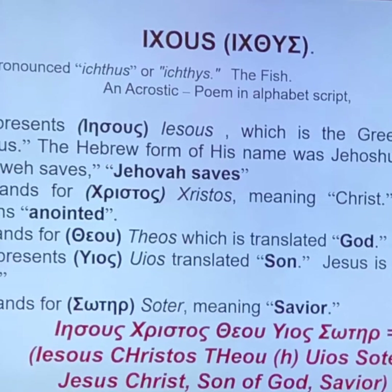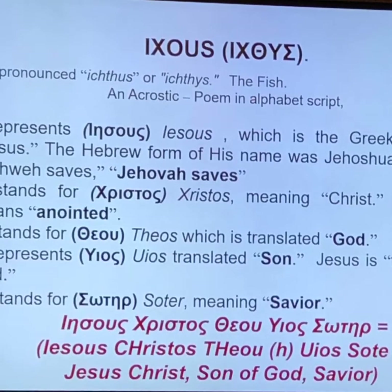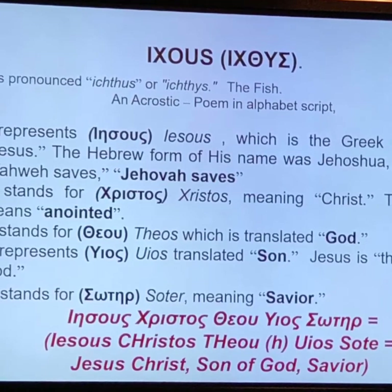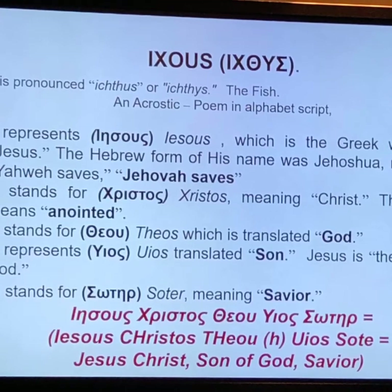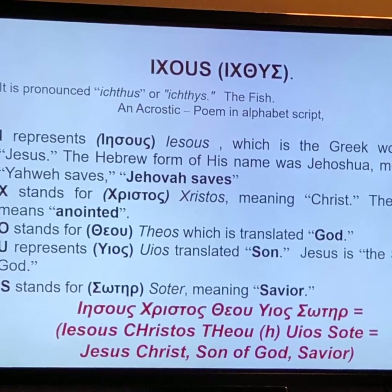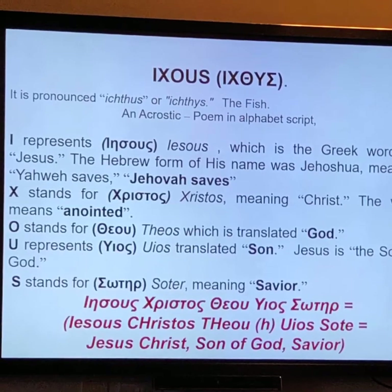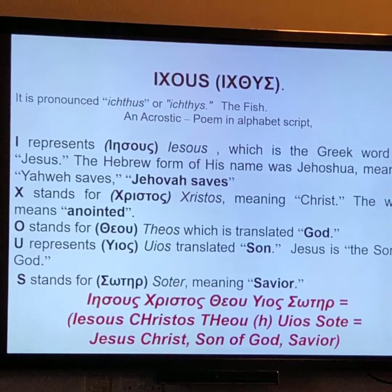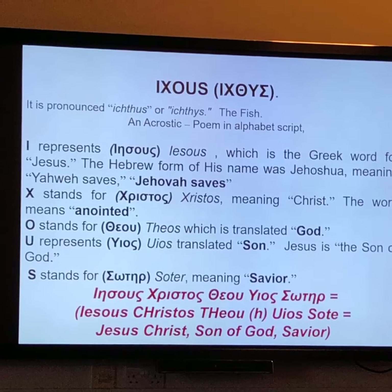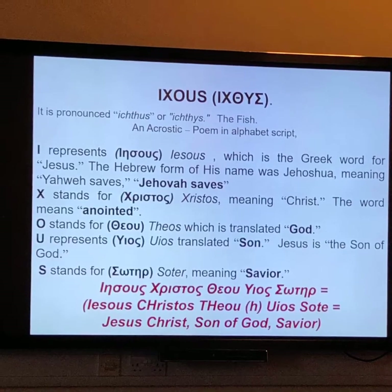The symbol was appropriately named the fish, or Ichthys in Greek. The iota, which looks like an I, stands for Iesus — the name Jesus. The eta, which looks like an X, is Christos, meaning Christ. The theta, which looks like an O with a line through it, is for Theos, translated as God. The upsilon, which looks like a Y, is translated to Ios, still a word used today for Son. And the sigma, which looks like an S at the end, stands for Soter, meaning Savior.